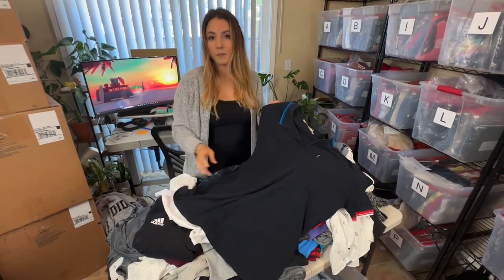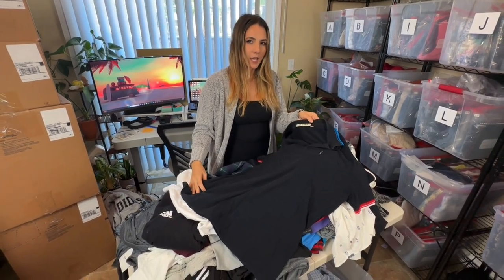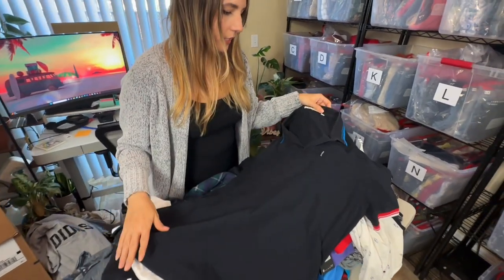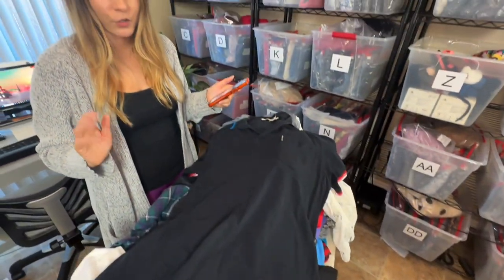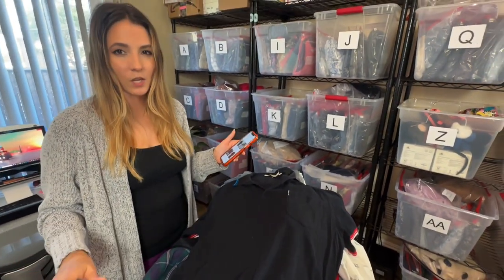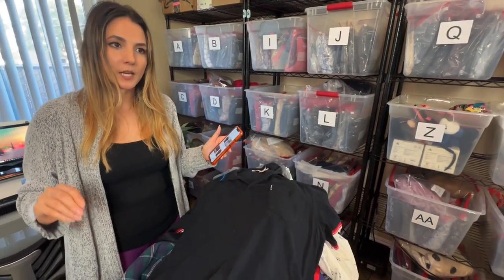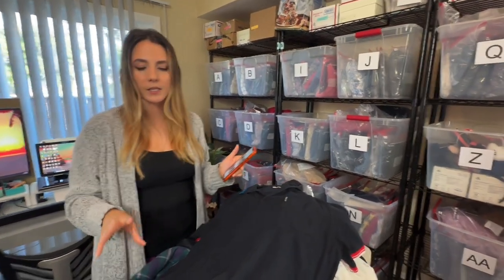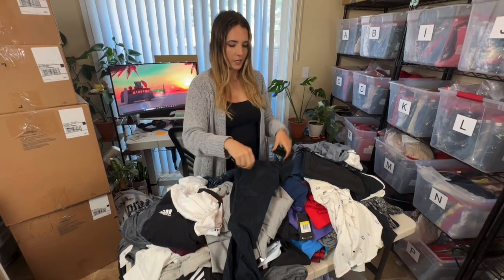Next is this Ben Sherman polo. I believe Ben Sherman is a golf brand. The comps don't look too great — only about $15 if I'm lucky. I think I will try to take this to a buy/sell/trade, and if they don't take it I may list it myself. If it flips pretty fast that's great; if not, we'll probably just donate it.